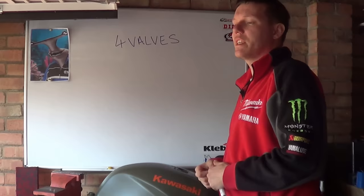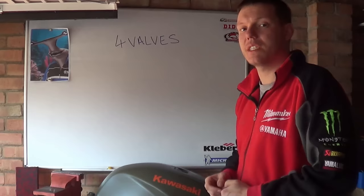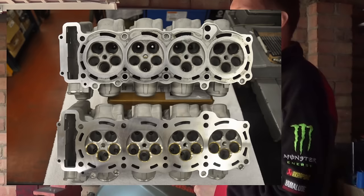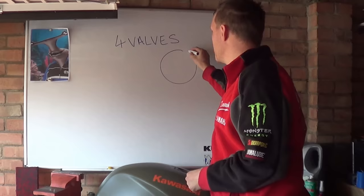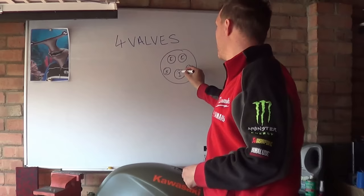Four valves seem to be absolutely everywhere — even 125s nowadays are starting to be fitted with 114 valve heads. So four valves per cylinder: if you have a four-cylinder engine, that's obviously 16 valves for the entire engine. But why four? And is there five, six, seven, eight? Yes — Yamaha did a stint with the R1 where they had five valves per cylinder: two exhaust and three intake.